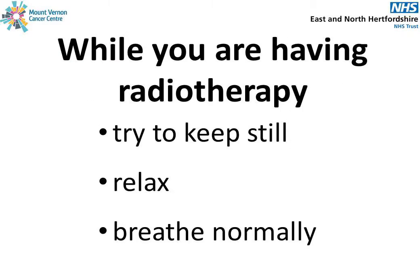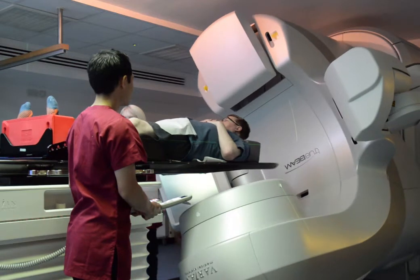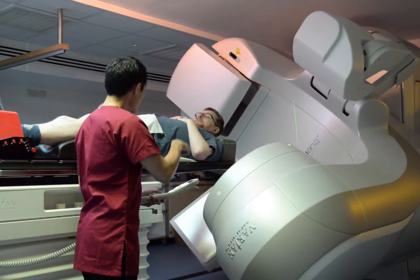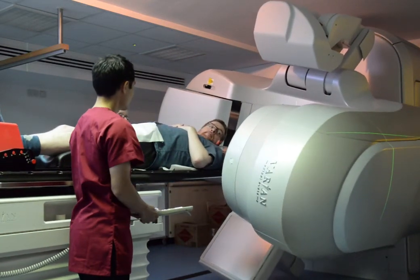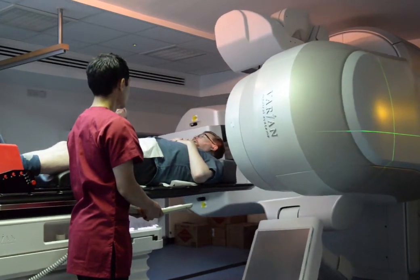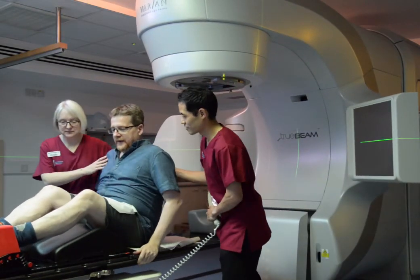While you are having your radiotherapy, try to keep still, try to relax and just breathe normally. When the treatment is finished, please do not sit up or try and get off the bed until the radiographers have said it is safe for you to do so, as the bed is quite high. They will help you off the bed, and you can then get dressed and are free to go home.